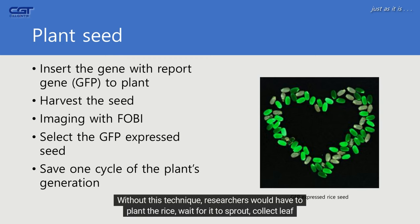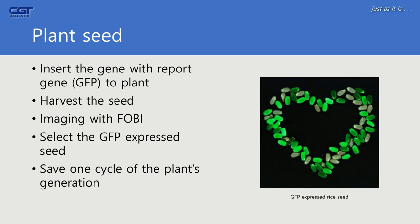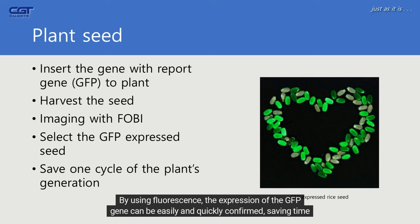Without this technique, researchers would have to plant the rice, wait for it to sprout, collect leaf samples, perform PCR analysis, harvest the seed, and then proceed to the next experiment — a process that takes a full cycle of the plant's life. By using fluorescence, the expression of the GFP gene can be easily and quickly confirmed, saving time and resources.